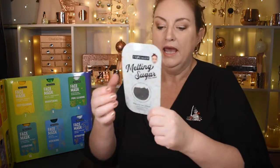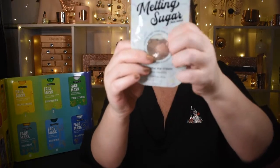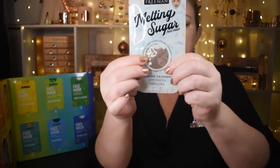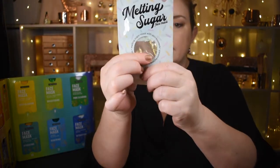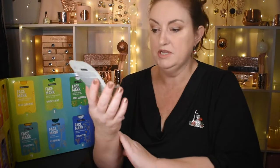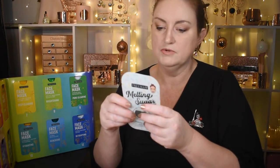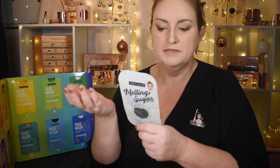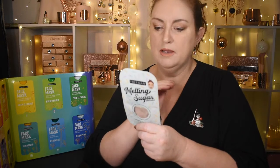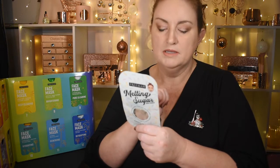We missed the melting sugar mask in door 2 but we actually got one in door 9. It's clear — completely clear with tiny little bits in it. Neither of us have ever tried a melting sugar mask. It's infused with real sugar and matcha extract, and features skin boosters that melt on contact to clear pores for a fresh complexion.